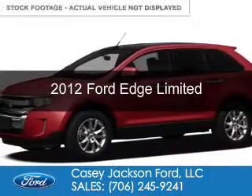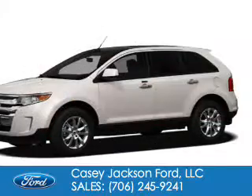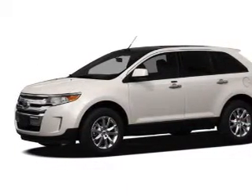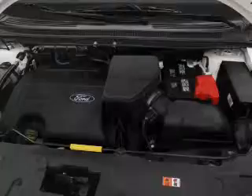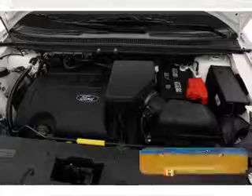This is a used 2012 Ford Edge, powered by front-wheel drive, a 3.5-liter six-cylinder engine, and a six-speed automatic transmission. With fewer than 25,000 miles, this vehicle has a long road ahead.